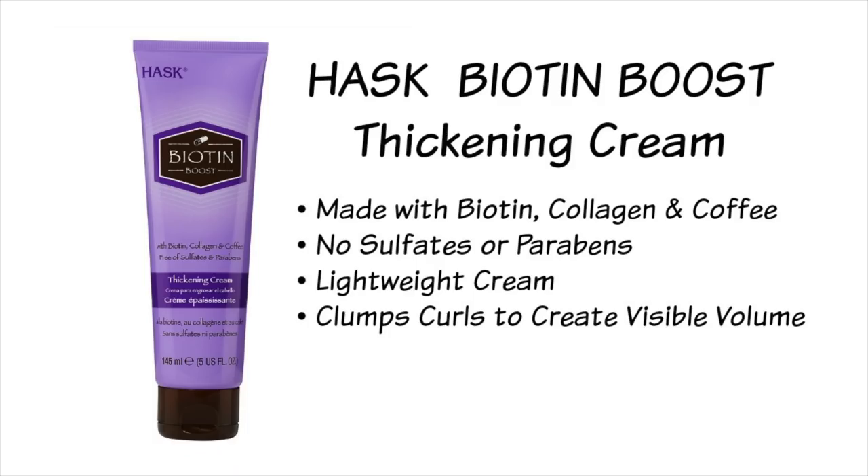Now this next one just breaks my heart — I just found out it was discontinued, and the only reason I'm still promoting it is because I can still find it online. This is the Hask Biotin Boost Thickening Cream. Why does this keep happening? I promote my favorite thickening cream and now it's discontinued — it's like the second time it's happened. I checked Walmart online but it's currently sold out and the only other place I've seen it is on Amazon for double the price. So if you want this, it's going to cost you. The reason why this is so amazing is because it was one of the only creams that could clump my curls together so well and make them look thicker.